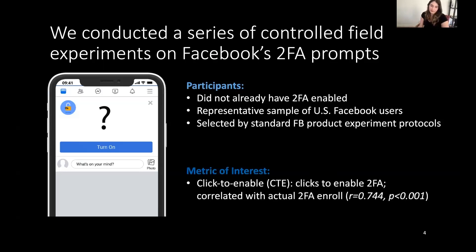The metric of interest was changes in the enablement rate — what we call the click-to-enable rate — meaning clicks on the 'turn on' button to enable two-factor authentication. These clicks correlate with actual two-factor enrollment, although we did not have any control over the process of two-factor authentication enrollment itself.